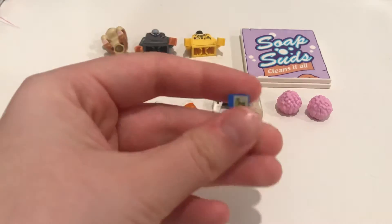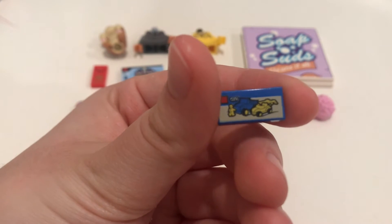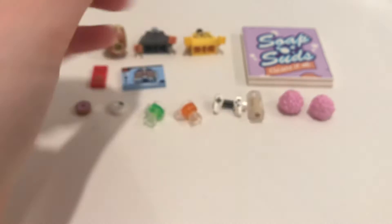Here is another Lego set print — this one isn't quite as cool, but you can see the city print on it. It just looks like a set for some cars. I think I just got a couple of those — they're cute.